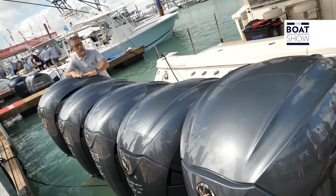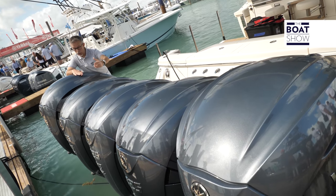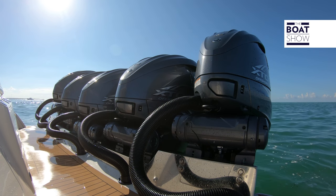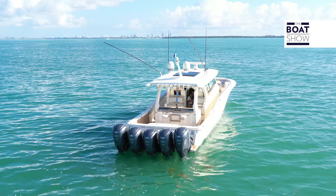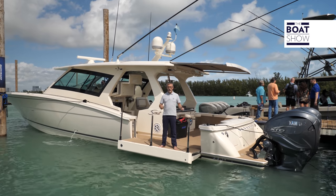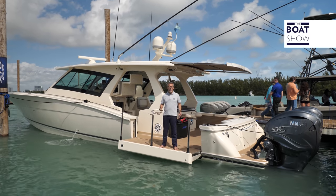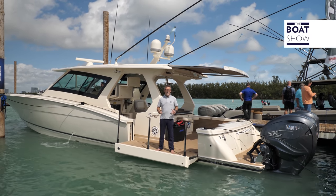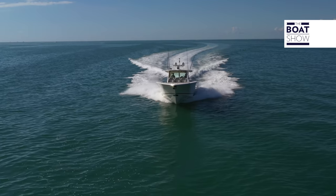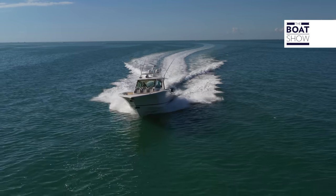The only problem is its weight: 442 kilos. If you mount so much weight, you have to be careful it doesn't compromise the trim of the boat. It has a racing reduction ratio of 1.79, but its torque is so high that it can propel any type of boat, even a 53-foot center console like this.